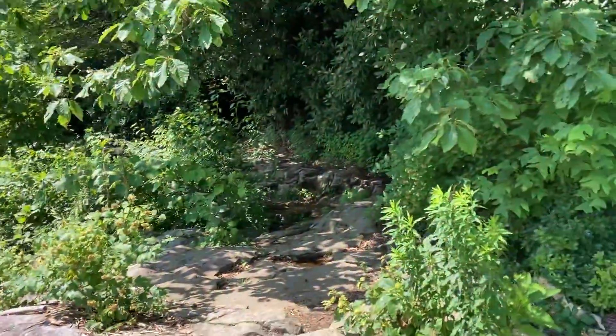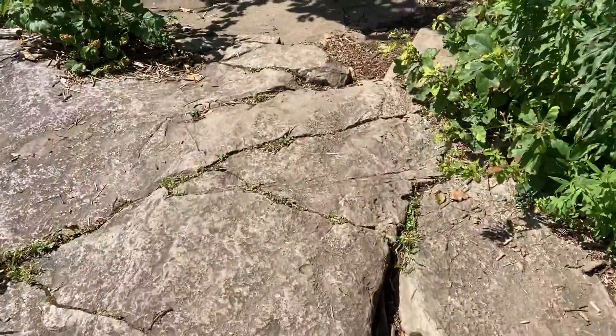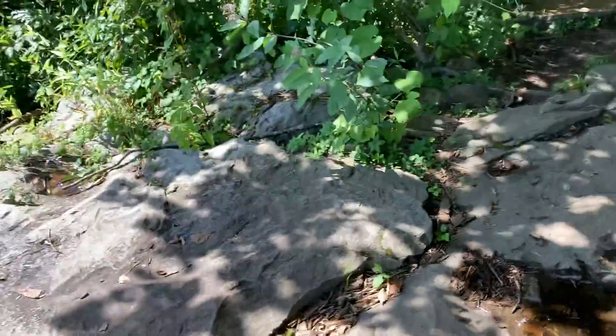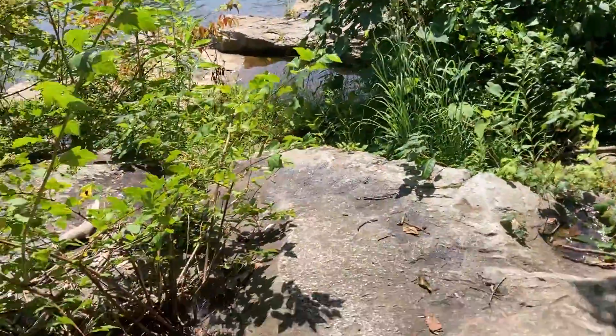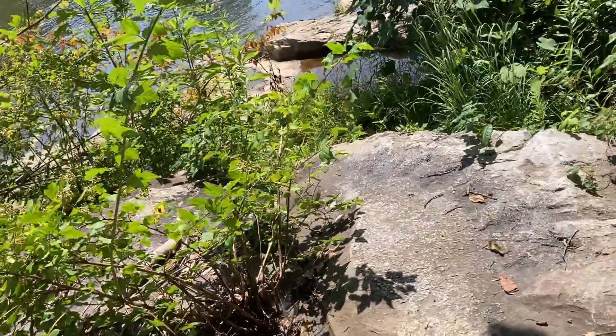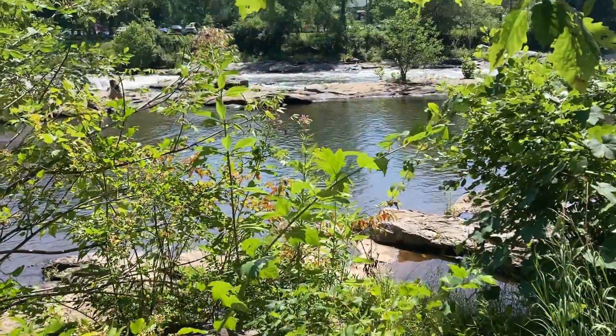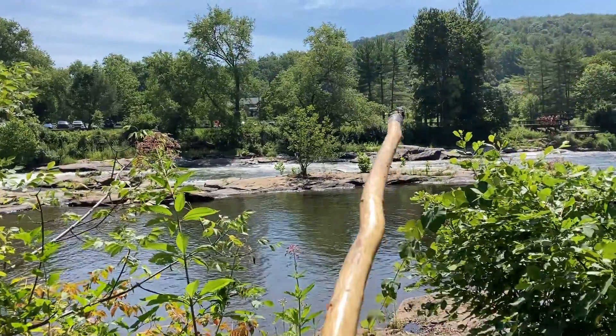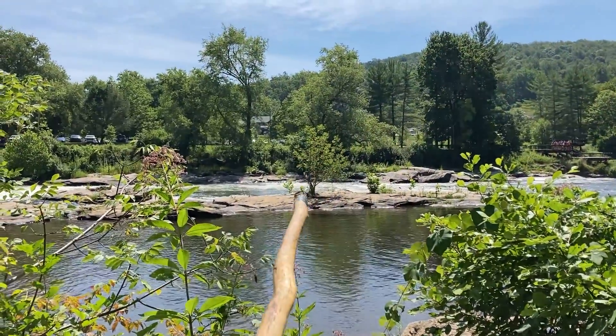We're at the part of the trail where the famous little fossil is, which you can use any time of the year to locate the little tree in the middle of the river. There's the slot fossil, and it points right out to that little tree right there. That's the little tree in the middle of the river.